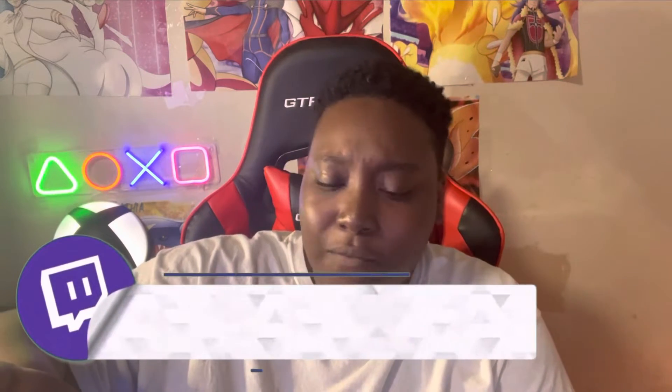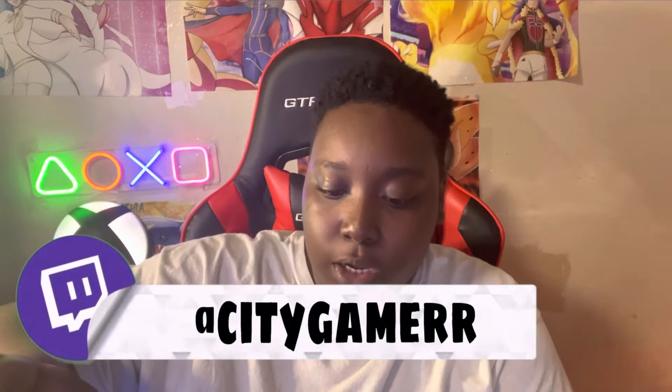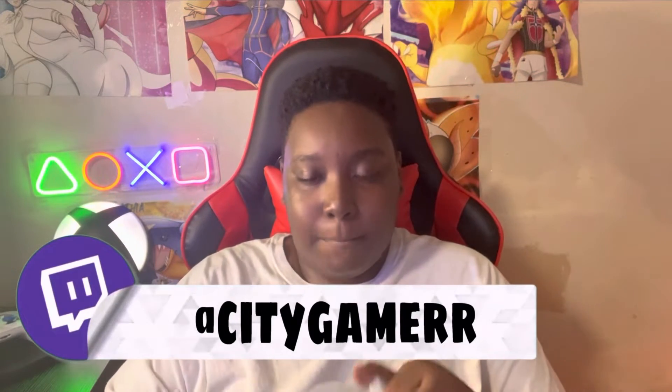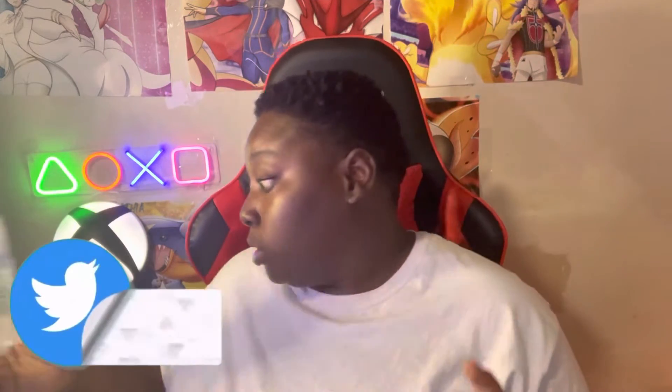Here we go, we got the shaker. Enough yip-yapping from me, let's get the water in here. I'm so excited to enjoy this on my stream — I'm playing a new game. If you guys ever want to watch me stream on Twitch, go ahead and follow me: twitch.tv/citygamer. My schedule is posted on there and on my Twitter so you'll get notified whenever I go live.